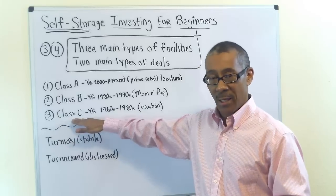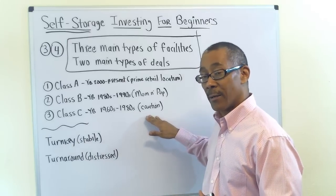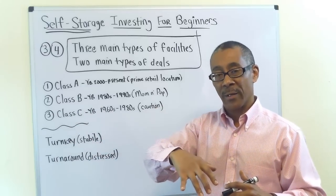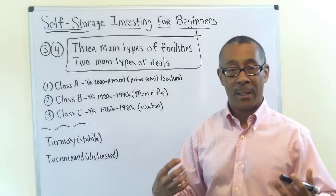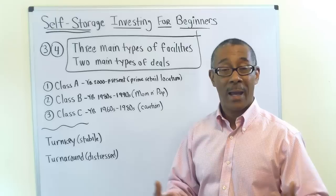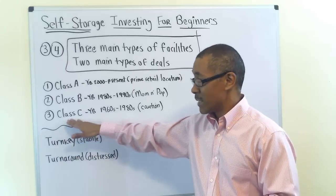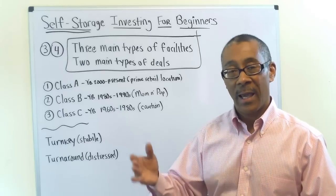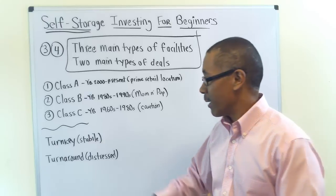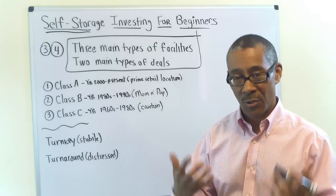The third class is Class C. These facilities are much older — built in the 60s through the 80s. A word of caution: do not play in the Class C arena until you have experience, or unless you bring an experienced partner into your business. Class C may have gravel driveways, no gates, no security, deferred maintenance, needs a paint job or a new driveway. It could be a few years away from becoming completely obsolete if not remodeled. Class C probably has the most upside, but that upside is only realized if you have the expertise.